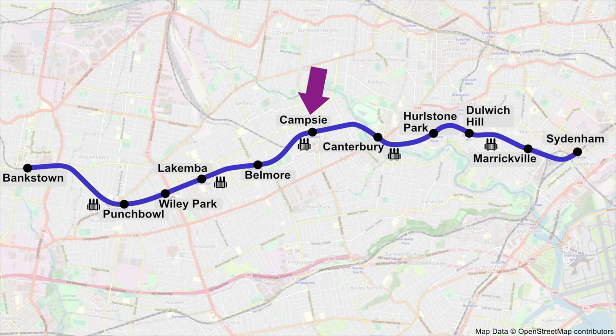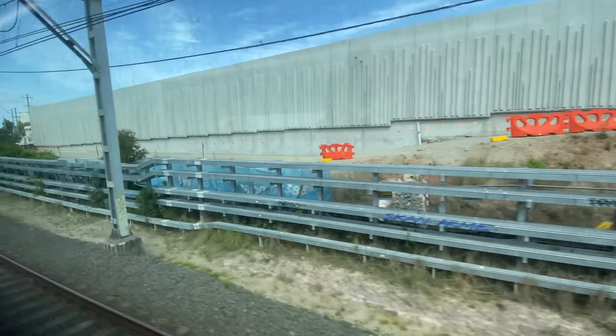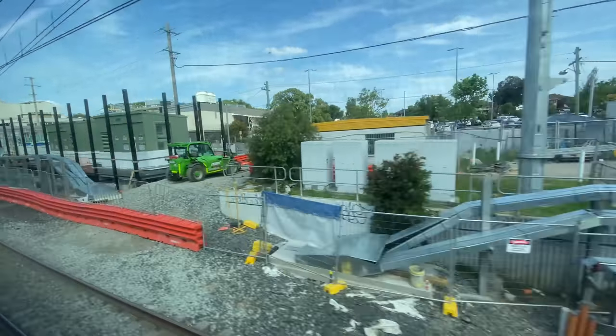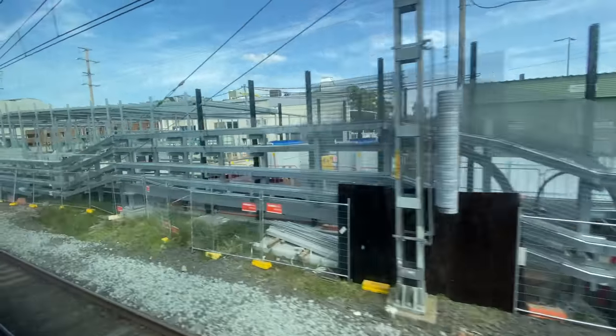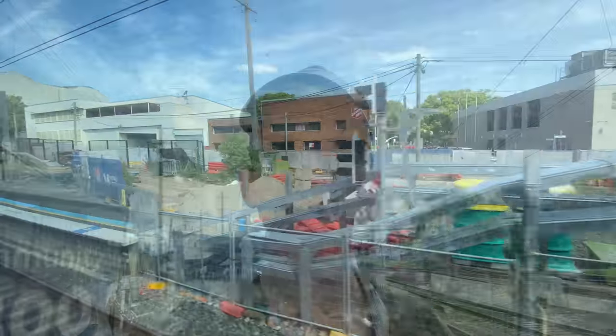Now on the approach to Campsie station. Here is the third substation, which is very, very long and looks pretty much finished — unlike the services building, which is at a much earlier stage of construction. I'll show you a little bit more of the substation and services building from the street, and then show you how the new entrance is progressing, because work has started on that now.